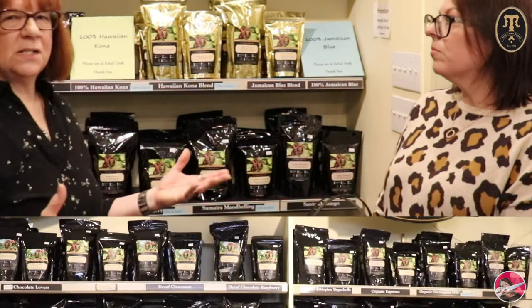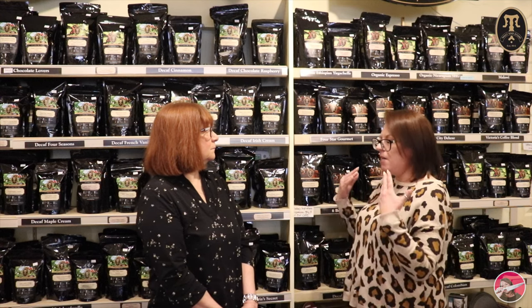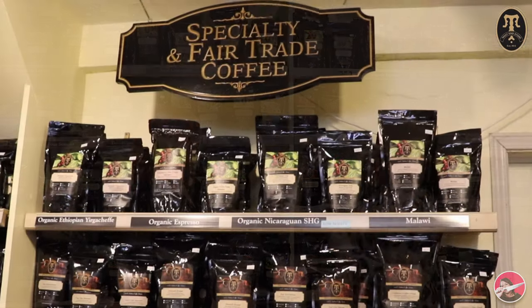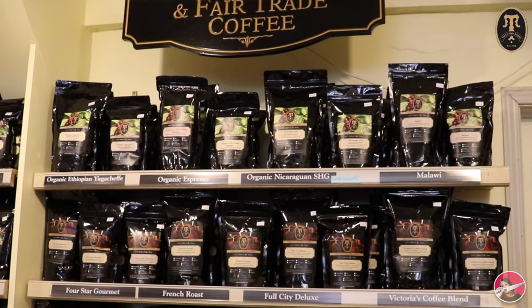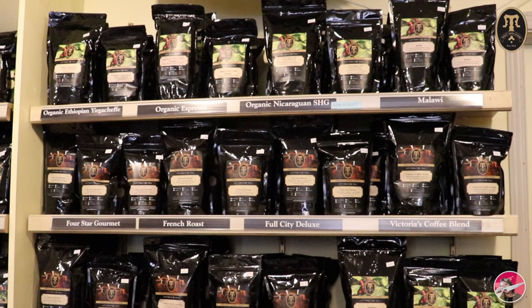Now we're in the specialty and fair trade section. Fair trade is also organic - a lot of people love organic because it doesn't have any chemicals, and it's not near a farm that uses chemicals. Fair trade means the pickers are paid fair wages, not cut back like in some countries unfortunately. It is a little more expensive but you're getting fair trade and organic. Cheryl's favorite is the Nicaraguan SHG because it's comparable to Kona.